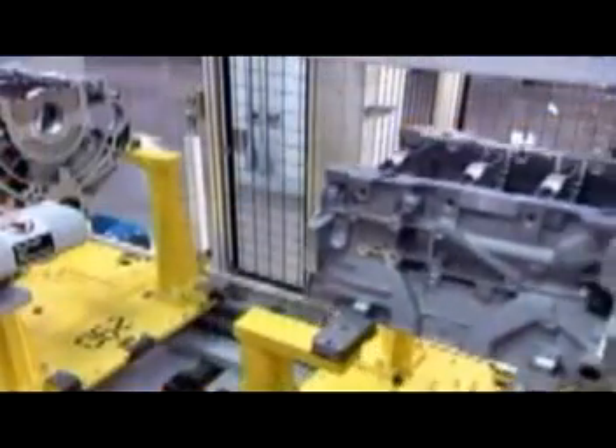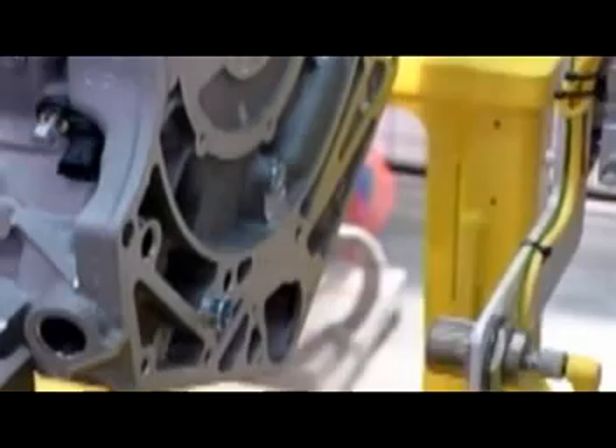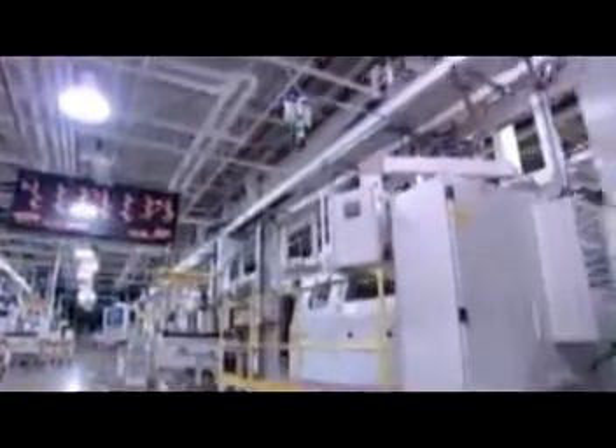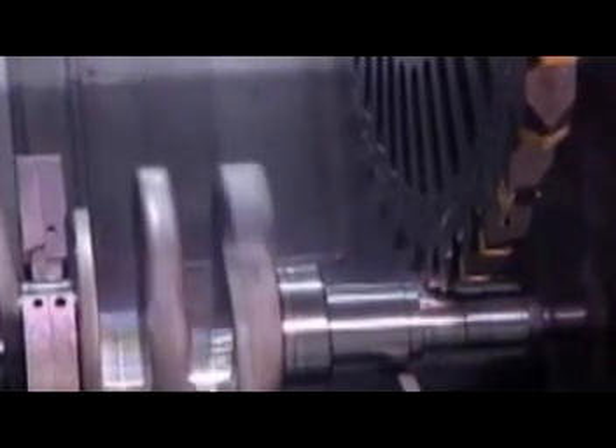enabling the pistons to move smoothly. After machining, the engine block travels upside down to the engine assembly line. When it arrives there, a scanner records the block's traceability code, a barcode that enables the factory to track the block through every stage of production. As the engine block travels down the line, error proofing devices ensure that each component is installed properly.